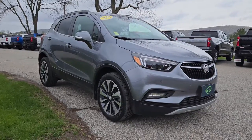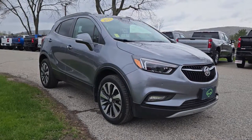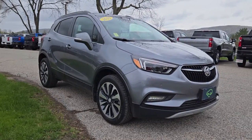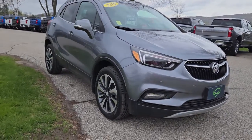Hey Chris, Jeffrey Heath here from Alderman Chevrolet Buick GMC, Vermont's favorite car dealership. Thank you so much for your interest in this 2019 Buick Encore. This is the Essence trim level with all-wheel drive powertrain. It has a lot of nice features, and I just want to go over some of those features with you in this video. So let's dive right in.